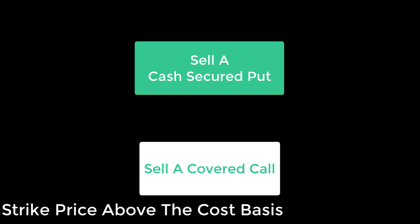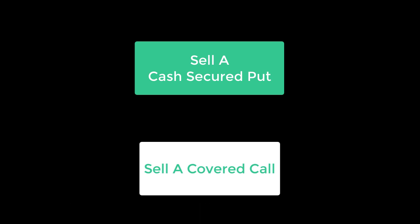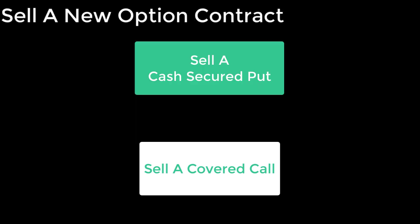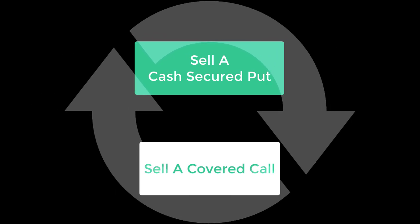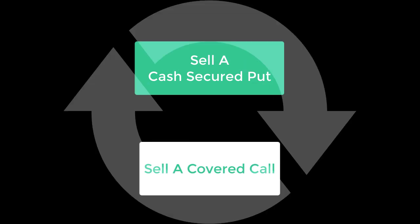After you own the shares, the next step is to turn around and sell them as part of a covered call. When selling the covered call, be sure that the option contract specifies a strike price that is above the cost basis. When the covered call option contract is exercised, your shares will get assigned and you'll receive a cash payment in return. At that point, you can use that cash as collateral, which will allow you to sell a brand new cash-secured put. Then you can repeat the process, collecting the premium, and then turning around and using the shares that you acquired to sell a covered call and collect more premium. And don't forget, you also make profit from the stock appreciation by setting the strike price above your cost basis.